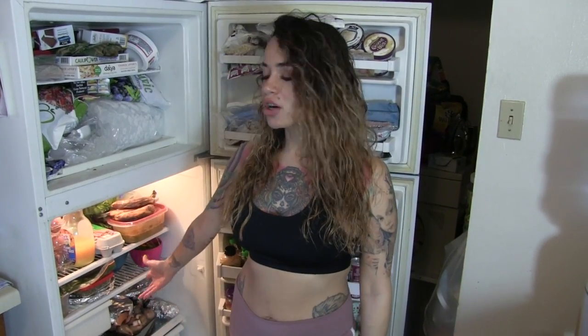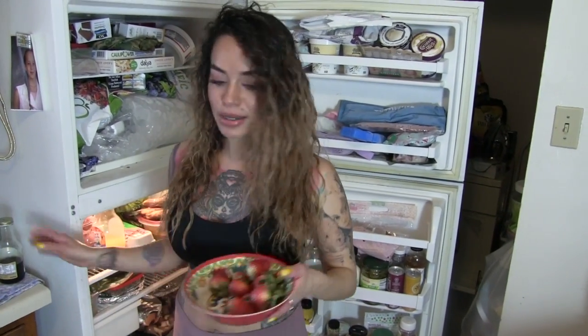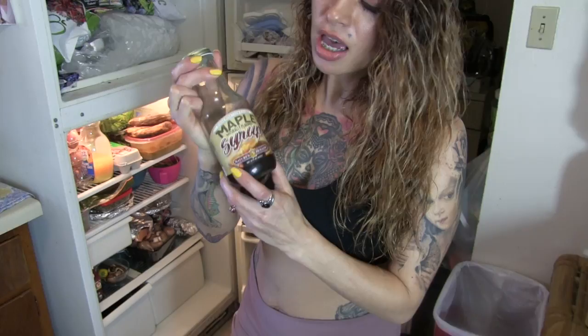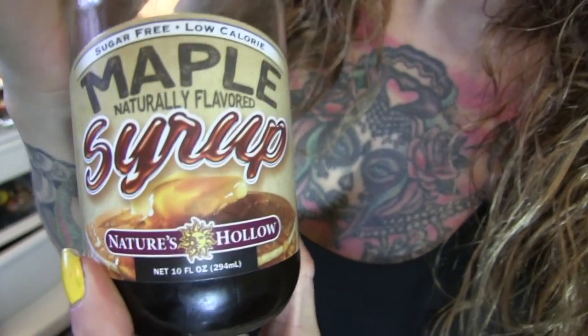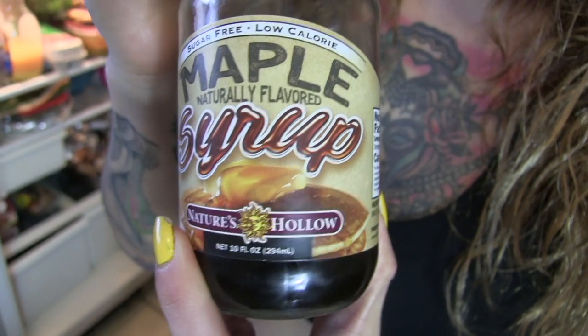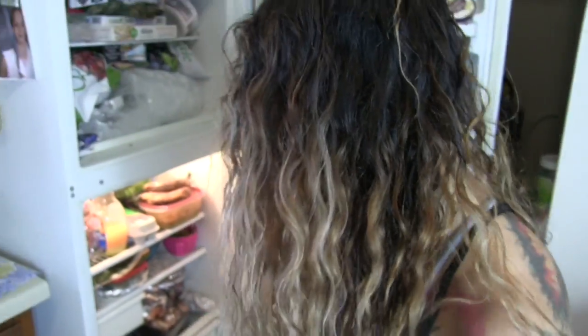Welcome to my what's-in-my-fridge video! As you see in my thumbnail, I've got strawberries and xylitol syrup, which I love. This syrup is diabetic-friendly, sweetened with xylitol, and does not spike your insulin. I use it whenever I'm craving something sweet. You can get it at Natural Grocers or online — just Google Nature's Hollow. They also make a strawberry jam and ketchup.